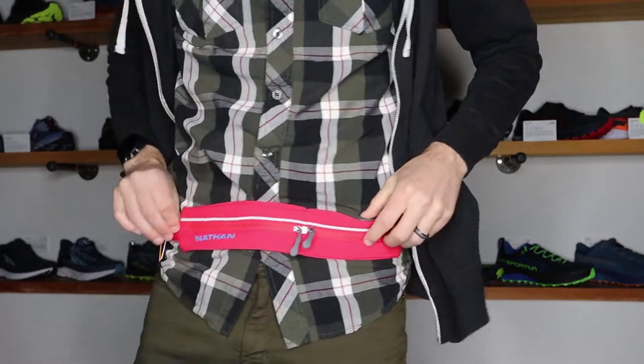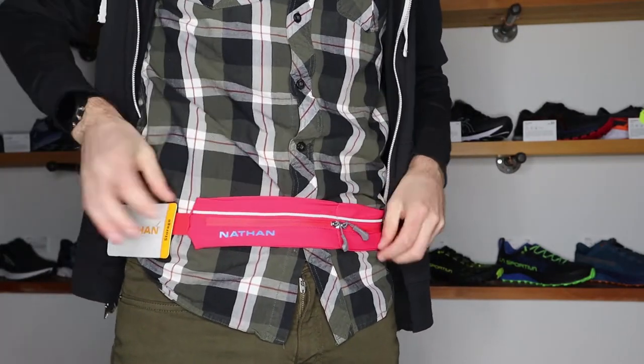Number eight on my list is a storage belt from Nathan called the Mirage Pack Plus. It fits around your waist, and if I go out for a run and my shorts don't have a pocket for my phone, I'll often take this. It comes with two pockets — a big front one that fits most phones, including my Google Pixel 6, and a smaller pouch that easily fits credit cards, cash, or a key. When I cinch the belt up super tight, I get very minimal bounce even with that big phone in the front pocket.